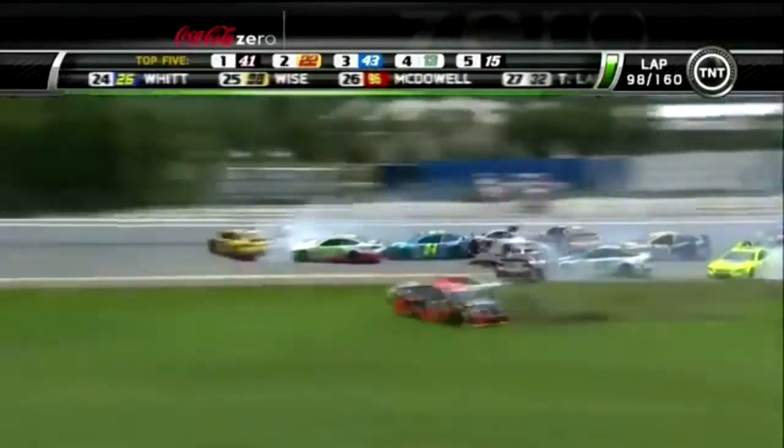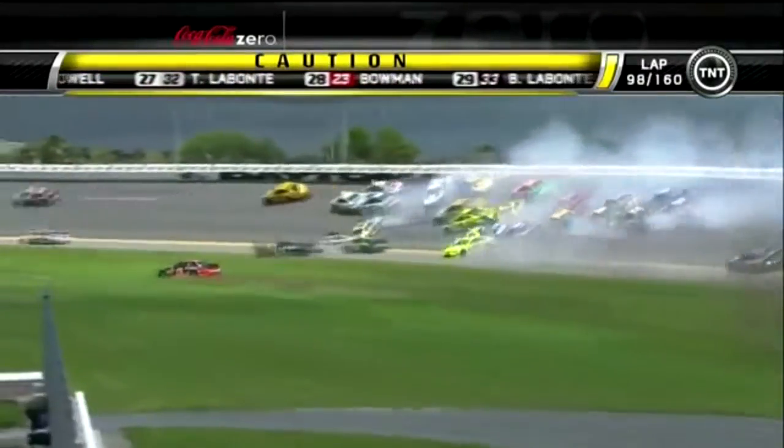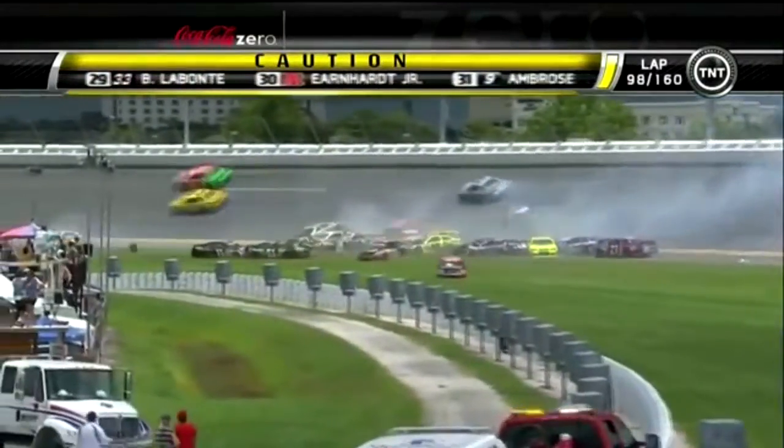That's Casey Kane going sideways. Joey Logano nowhere to go. Half the field has gone. The big one at Daytona has happened at lap 97. That is the huge one at Daytona.